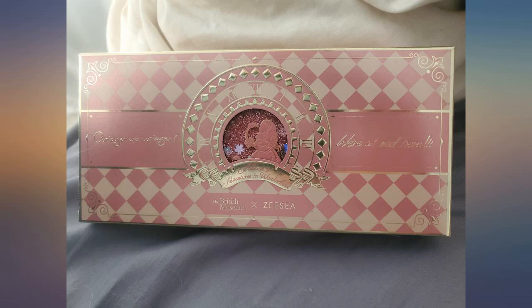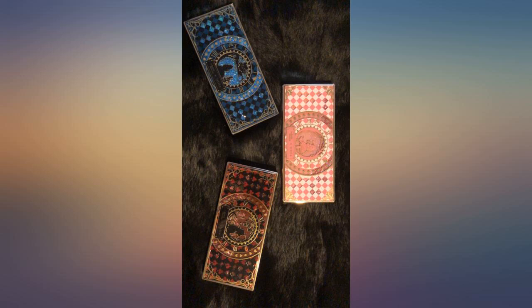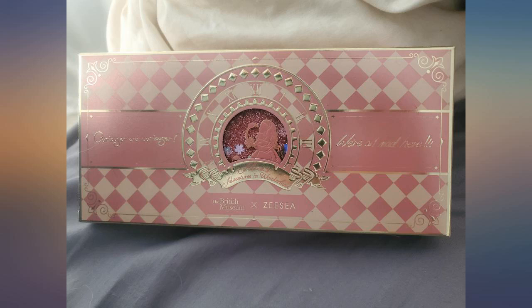I really wanted to like this. I ordered 3 of the Alice ones for my daughters and me. One arrived broken, but I was refunded, so that was good. The colors are nice.